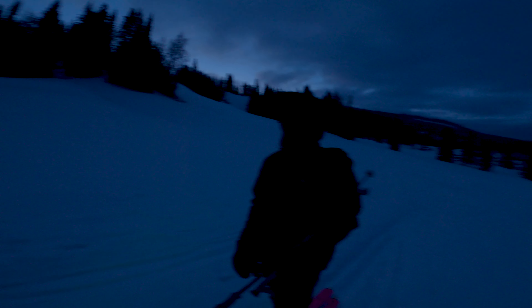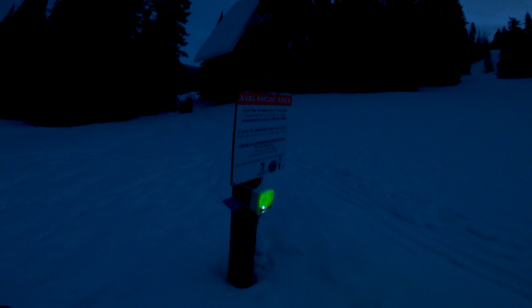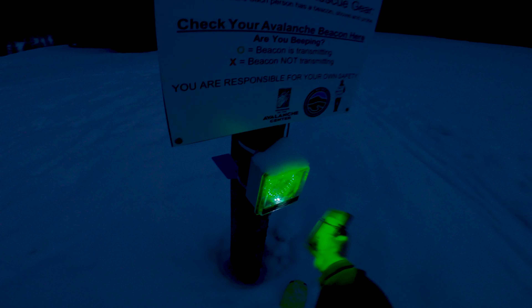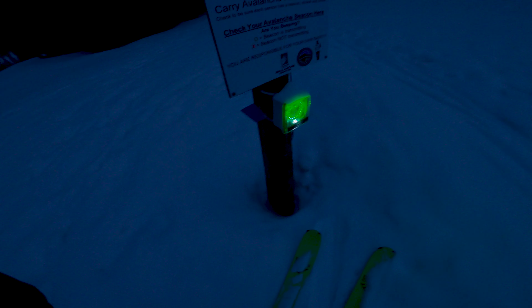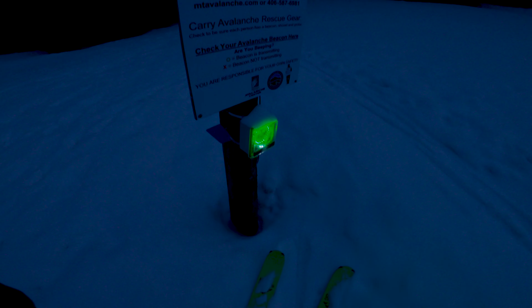We're going to go walk up some hills. Alright, so we're here at this Gallatin National Forest Avalanche Center Beacon Checker. You can see that I'm beeping right now. We're just going to make sure to go ahead and switch these into the off position to save battery. So Ben, you want to go ahead and switch yours off? Sounds good. Yeah, so I'm off. I'm going to put this away for the day. And then when I get back to the car, I'm going to switch that back on for storage.